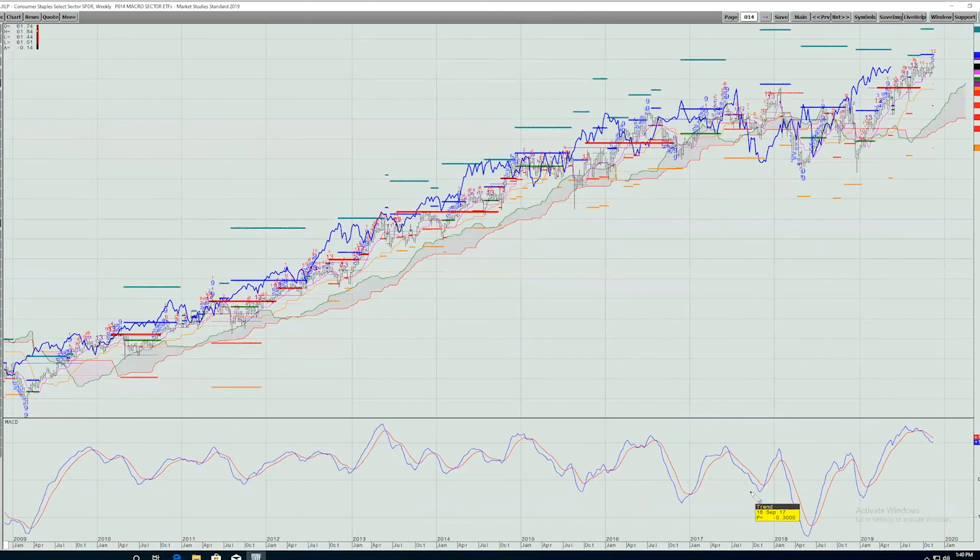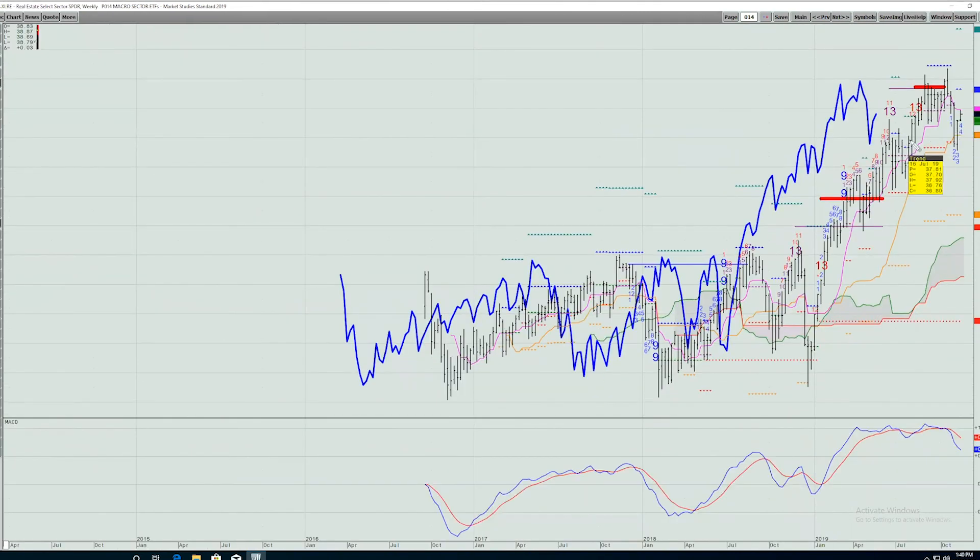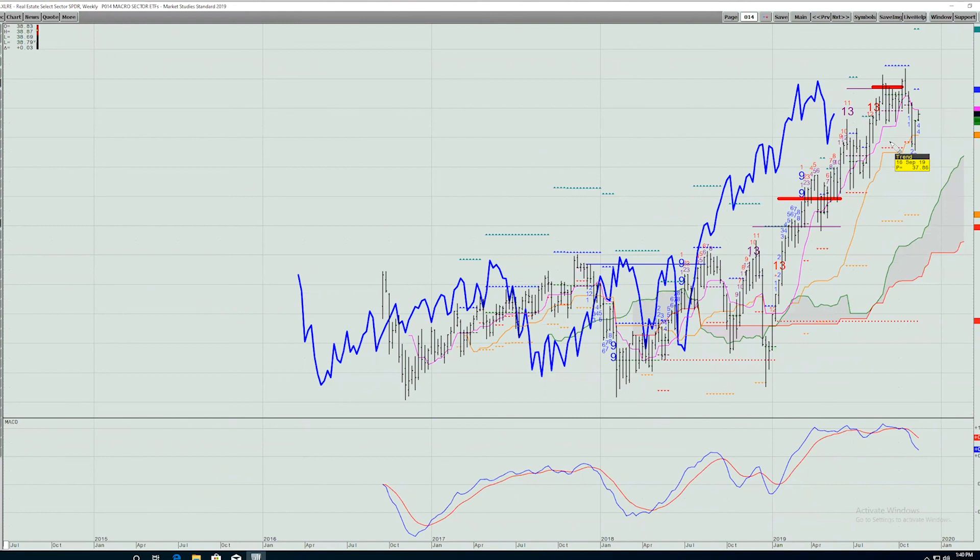Consumer staples is interesting — also making highs. Even though this is a defensive sector, it's making all-time highs this week, within the context of a 13 signal from about 8-10 weeks ago, with some resistance right overhead. I'd much rather see us get above 62, maybe 63, before being a buyer. We're also on a sequential 12 count here, so I'd rather buy on a pullback around 59. REITs have had trouble recently — the 13s went to the stop level and broke down. A bigger sell-off is potentially at hand if we can't take out the high from two weeks ago.